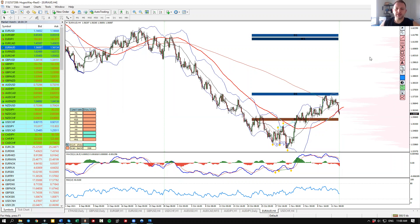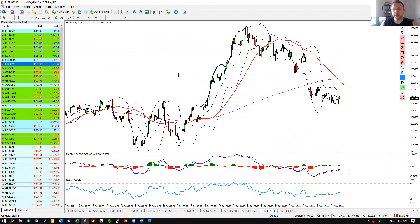So those are the two scenarios I have here on the euro/Aussie. The way I plan to trade it is one of these scenarios, and I'm looking for my sell opportunities. Let me know what you think about the euro/Aussie in the comment section.